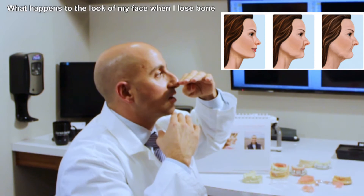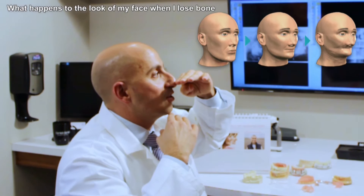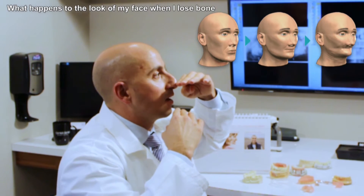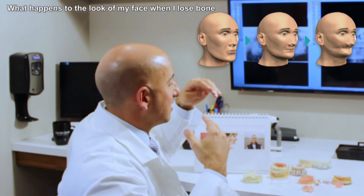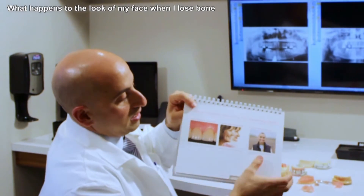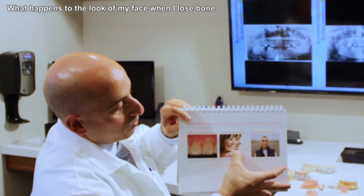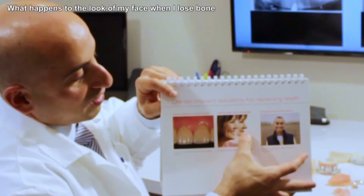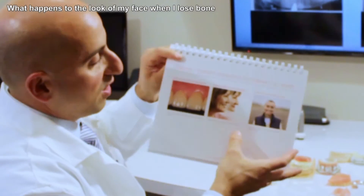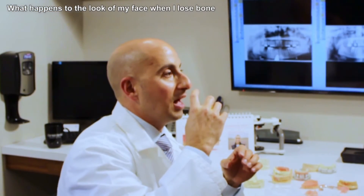He lost his teeth, lost his dentures, and things started to shrink. As he lost more and more bone, his chin started lifting up higher and higher, approaching his nose. You get this effect — as you can see in the second photo here — where the chin has collapsed up. When they lose bone and everything starts to shrink from a side profile, the chin comes forward and they start to look elderly.